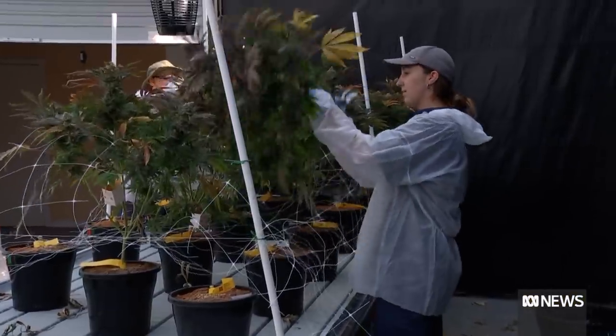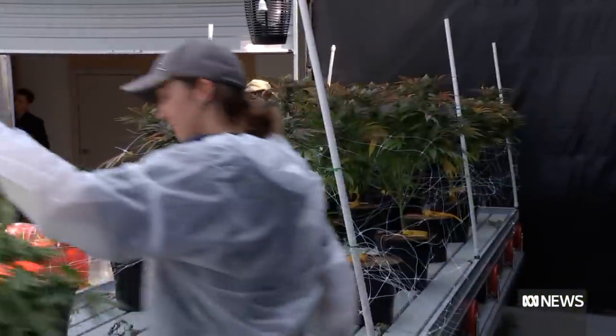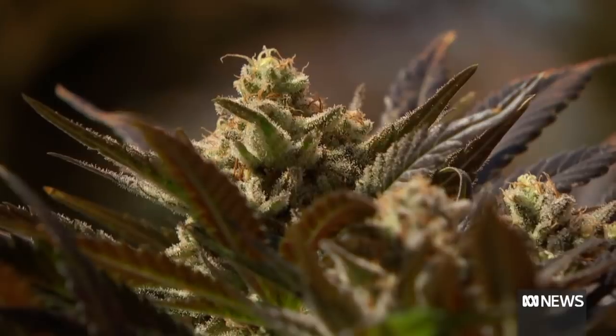Today is harvest day in a greenhouse designed to grow the best cannabis flowers possible. Every one of these plants is a clone, and that is how we're controlling the consistency of the output.